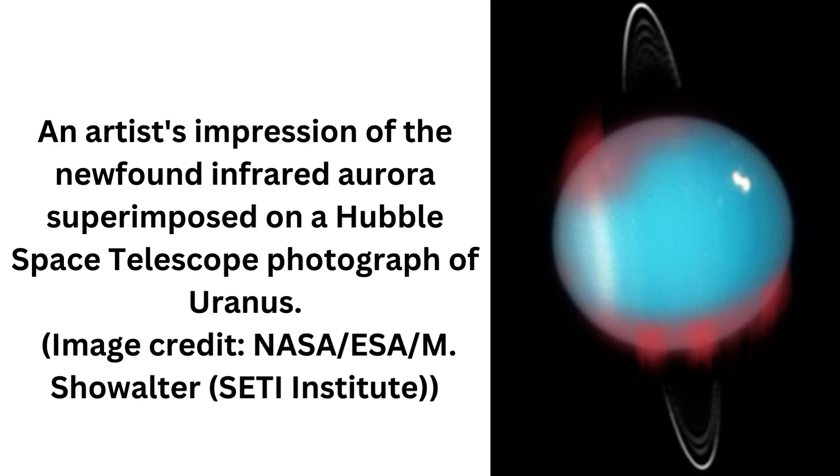Using data from the Keck 2 near-infrared spectrometer NIRSPEC, taken all the way back in 2006, astronomers led by graduate student Emma Thomas of the University of Leicester in England identified emission lines from the H3+ molecule. H3+ is a trihydrogen cation that contains three protons and only two electrons, meaning it is positively charged. The Uranus emission was the result of molecular hydrogen being ionized and forming H3+ cations following collisions with charged particles, with the emission creating an infrared auroral glow over the northern magnetic pole. In essence, Thomas' team saw Uranus' northern lights.